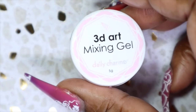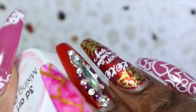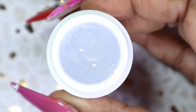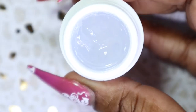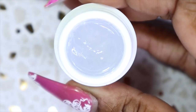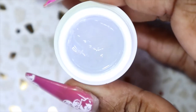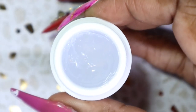Next we got a 3D art mixing gel, and all of the pots have this little open sticker so you know it hasn't been interfered with and you're the first person opening it, which is nice. The mixing gel is a clear gel and you use it to create things like a unicorn horn or 3D designs, and you can also mix pigments with it to create some 3D nail art as well. I can't wait to try this out and play around with it.